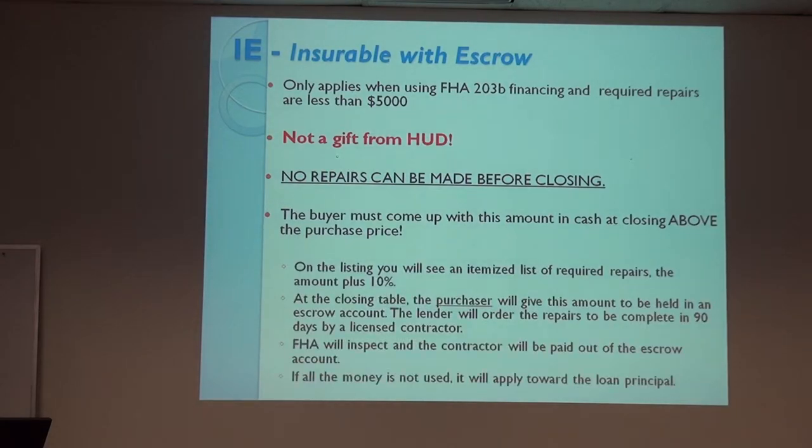To recap insurable with escrow: it only applies when the repairs are less than $5,000. HUD will not pay that — it's not a gift from HUD — and there are no repairs ever to be made before closing, even something as simple as fixing a pipe to turn the water on. The buyer has to come up with this amount above the purchase price. At the listing, you'll see itemized repairs plus 10%, and that is the money they need to bring to closing. It gets put in an escrow account and used for repairs, which must be done within 90 days by a licensed contractor. If all the money isn't used, it goes to pay down the principal.